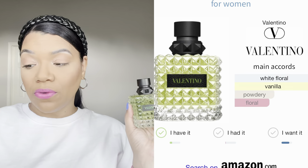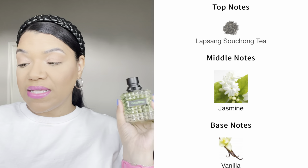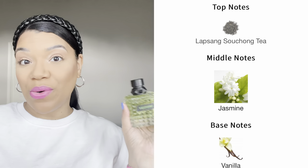I have been testing this out for a couple of days so I do have some thoughts. The main accords are white floral, vanilla, powdery, and floral. As far as the scent notes, there's only buttery, jasmine, and vanilla — so very, very simple. Comparing it to the Born Aroma flankers or the original, they usually have a little bit more notes, but I was okay with it.